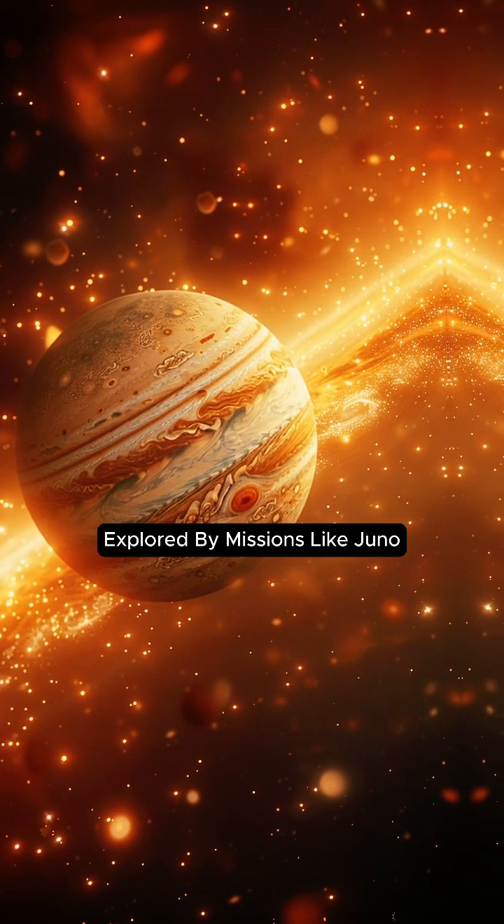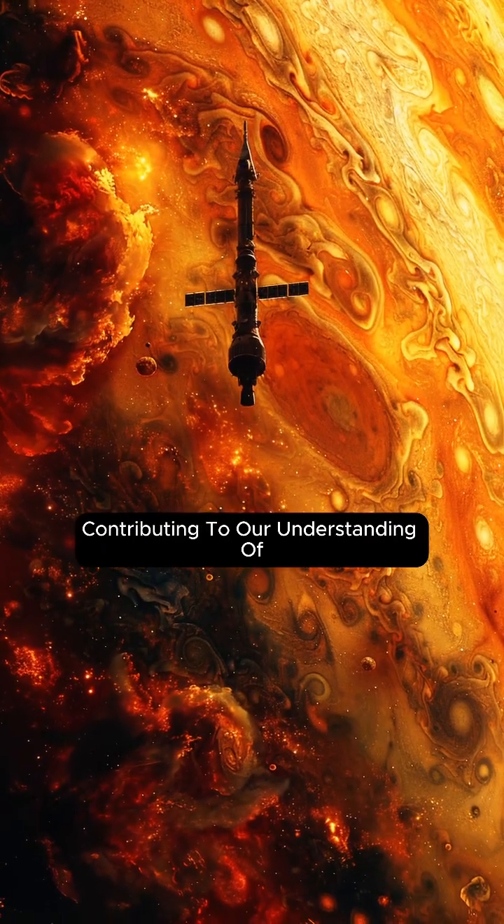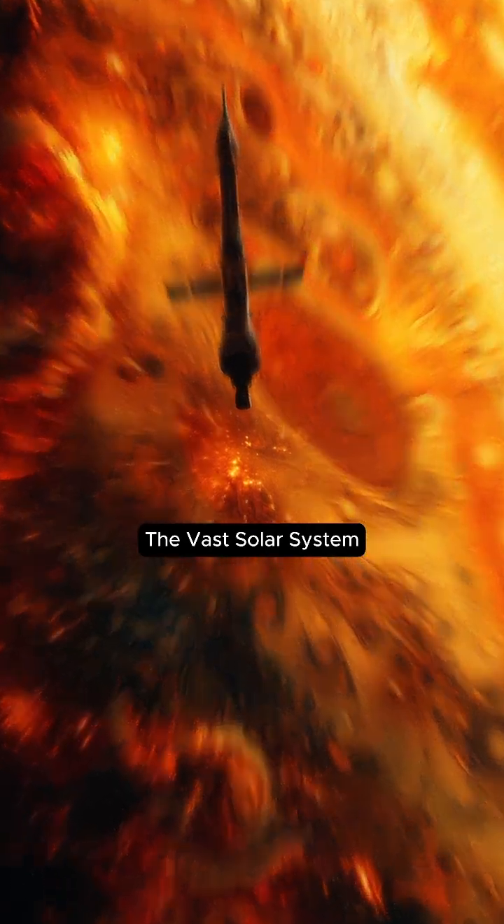Explored by missions like Juno, Jupiter continues to unveil its mysteries, contributing to our understanding of the vast solar system. Subscribe for more. Thank you for watching.